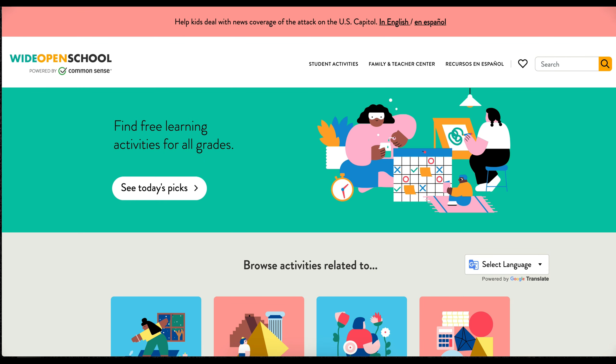This is the Wide Open School homepage and there are tons of different options that you can choose straight from here. On the top tabs you can see they have student activities, a family and teacher center, and resources in Spanish like I mentioned before. We'll go ahead and explore those in a moment. What I want to talk about now is this area here where it says 'See Today's Picks.' Wide Open School has created daily plans for teachers, and within those daily plans they showcase different activities that you can do within each subject area. So we're going to go ahead and click on 'See Today's Picks.'